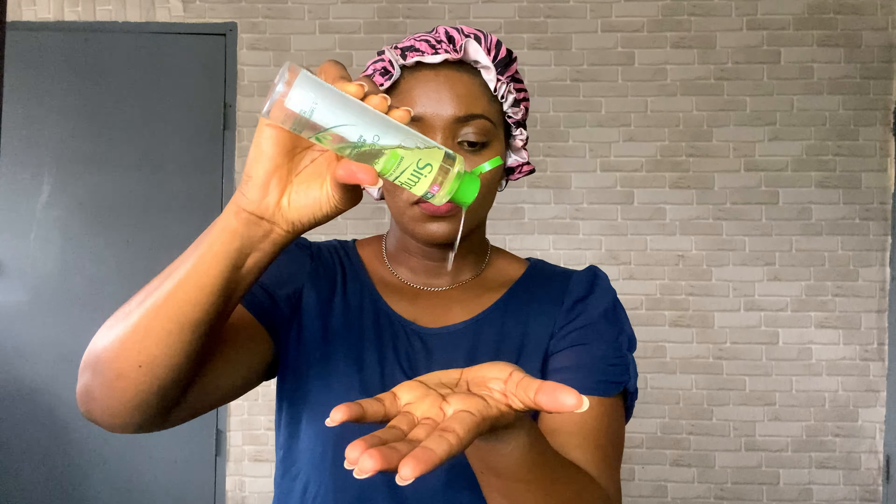I begin my evening skincare routine with double cleansing — first with an oil cleanser, then following up with a water-based cleanser. The oil cleanser I'm using is a simple hydrating cleanser; I go in with about two drops and work that onto my skin. Oil cleansing is so important, especially for those of us with oily, acne-prone skin — it breaks down makeup, oils, and everything a regular water-based cleanser won't get rid of.